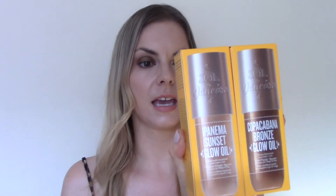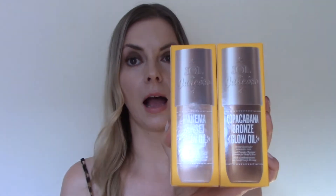So I have the Ipanema Sunset Glow Oil and the Copa Cabana Bronze Glow Oil. Sol de Janeiro say that these shades work for all skin tones, so we're going to take a look at the lighter shade first — this is the Ipanema Sunset Glow Oil.